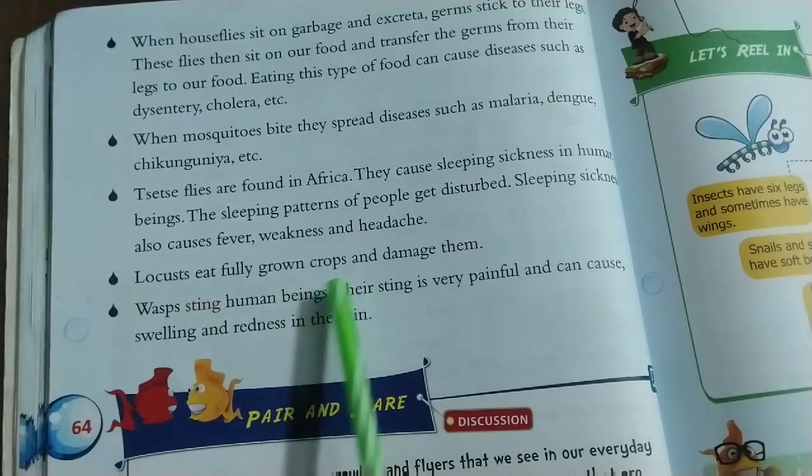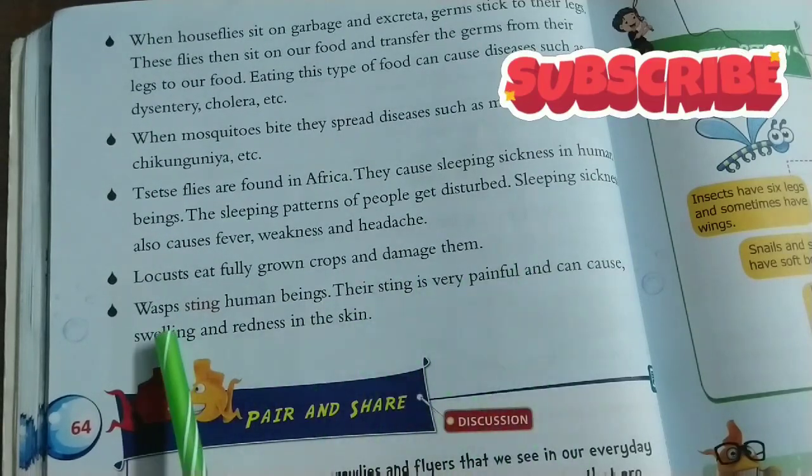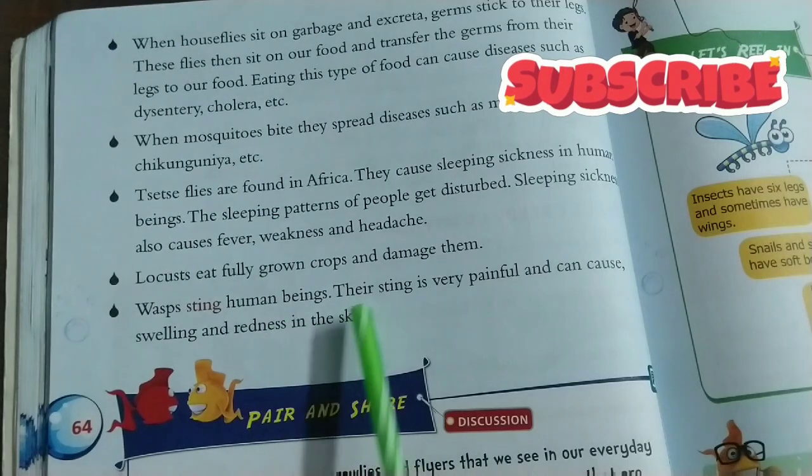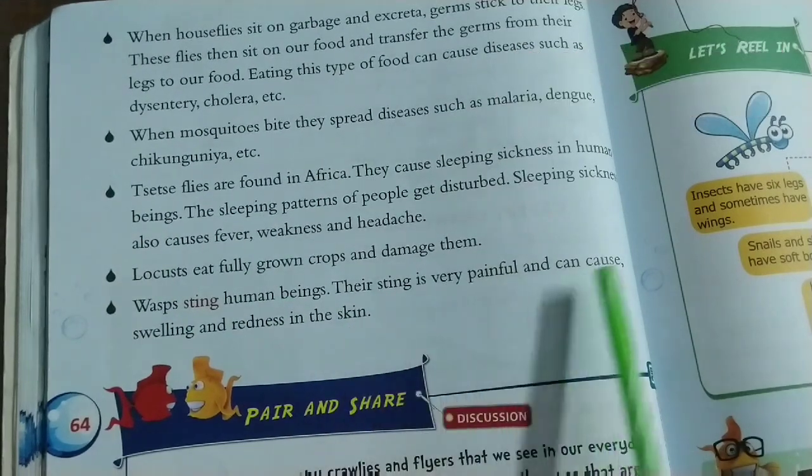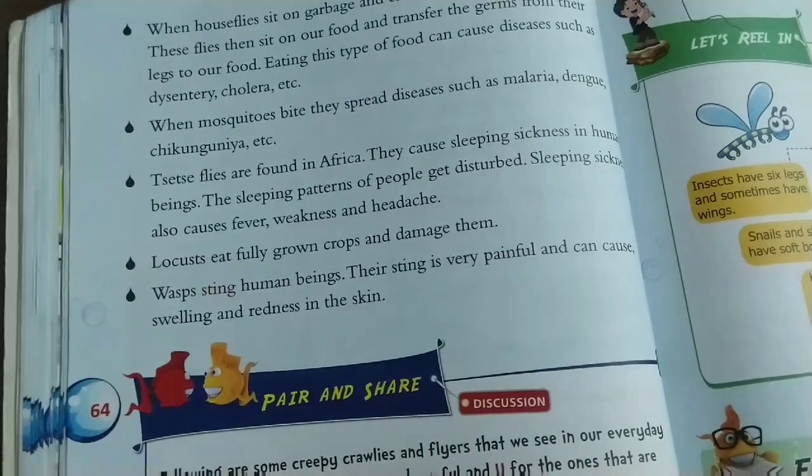Locusts eat fully grown crops and damage them. Wasps also sting human beings — their sting is very painful and can cause swelling and redness in the skin.